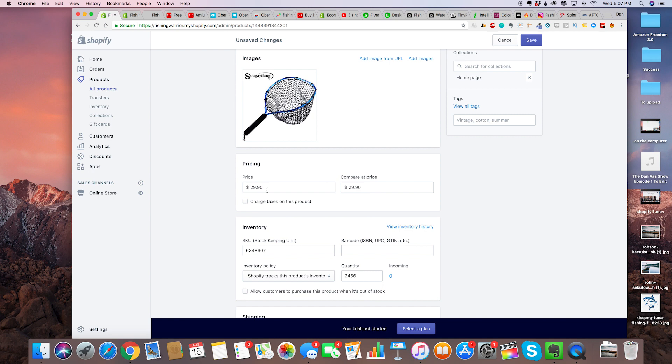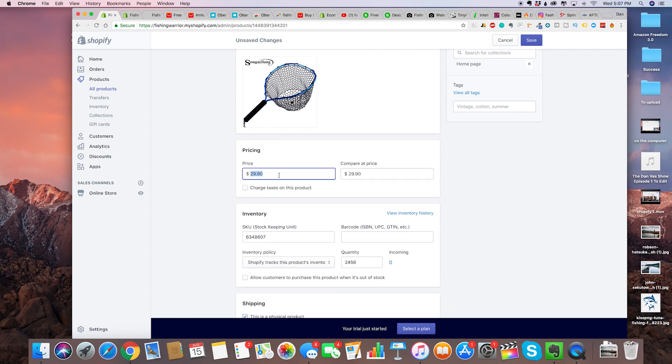For the price, this is where you're actually going to change it. By default from the Oberlo app it has a multiplier of two, so it took the price on AliExpress and just multiplied it by two. But we're not going to want to do that — we're going to sell this for $79.99, and compare that with $149.99.